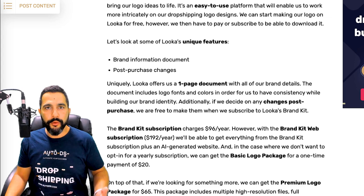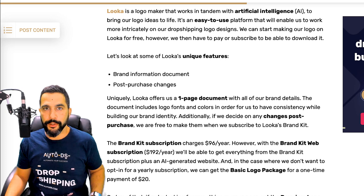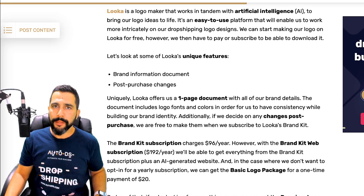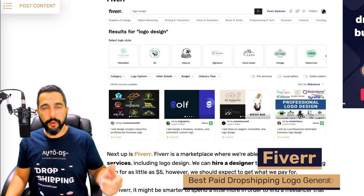If you need to create more than one good-looking design, Looka is your way to go because their subscriptions start at $96 a year, which isn't very cheap but also isn't that expensive. However, if you only want to use their service one time or create just one logo, you might want to move on to another service provider.